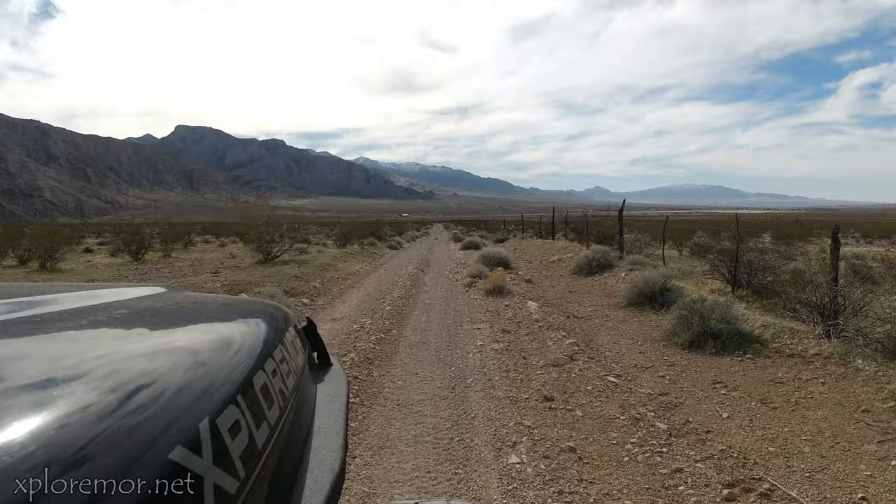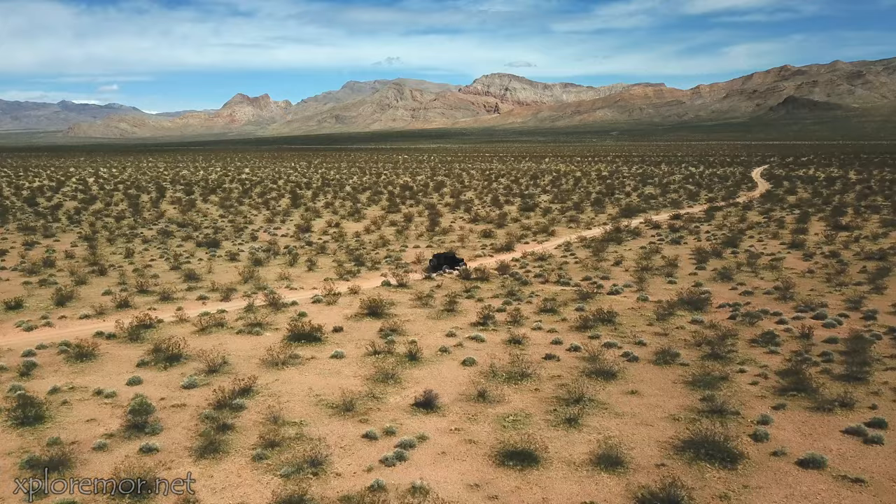After leaving the sinkhole, we headed further south towards the Virgin River Gorge, where I-17 heads in. There are a couple of old stone cabins there.